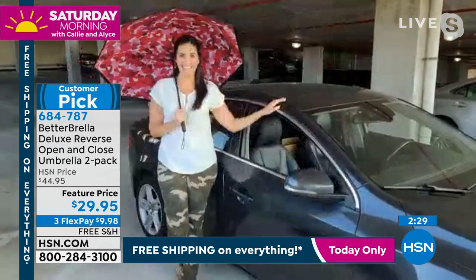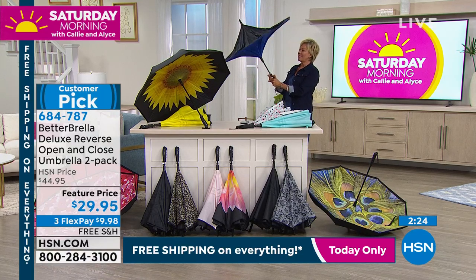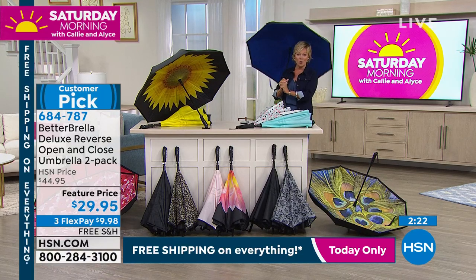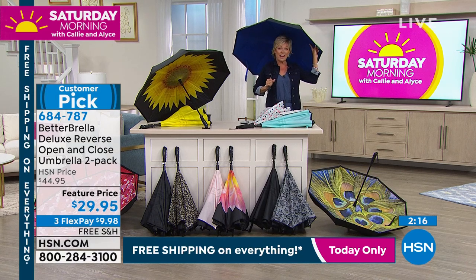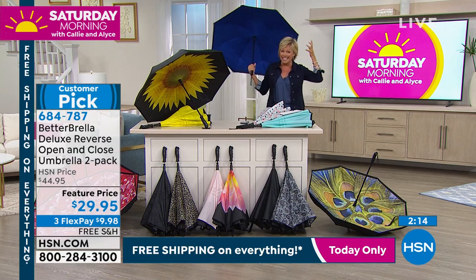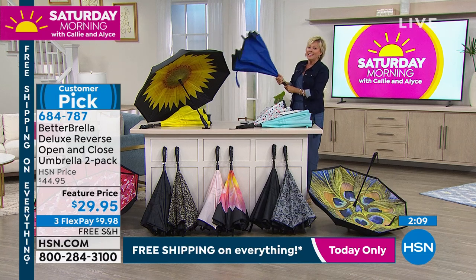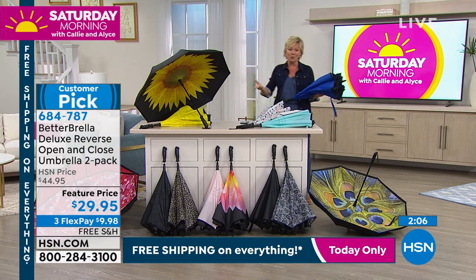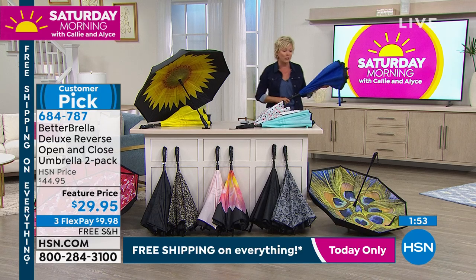Everything's dry. I wish I would have thought of this. It pops up and opens and is nice and big. The double layering is super key, and the wiring is covered so it doesn't get caught in your hair. This is an amazing umbrella. One at $29.95 is well worth it, but you're getting two. It's normally about $45 to get the two-pack, but today we've got free shipping on it.